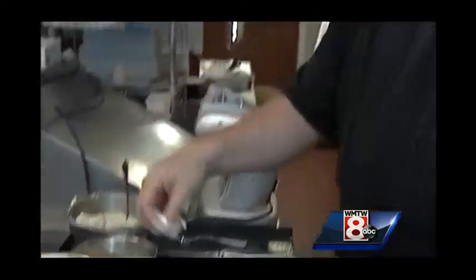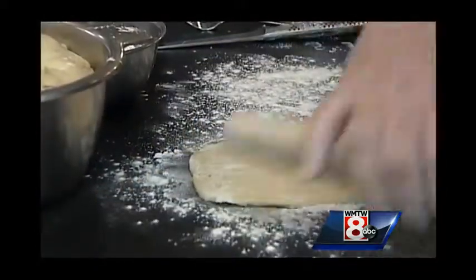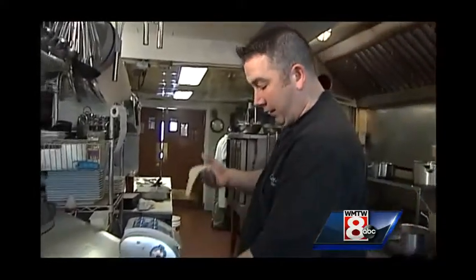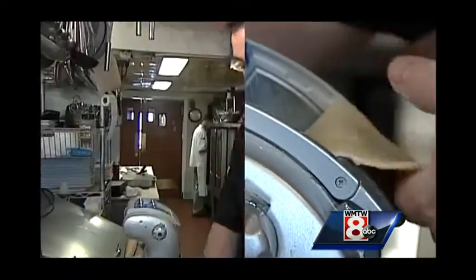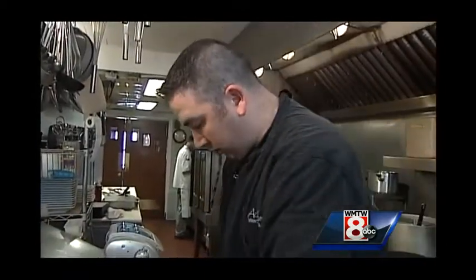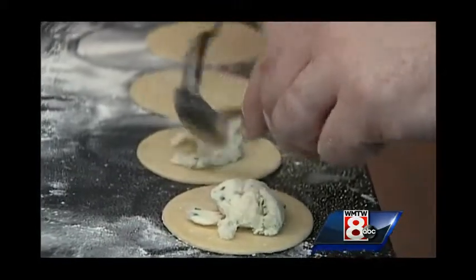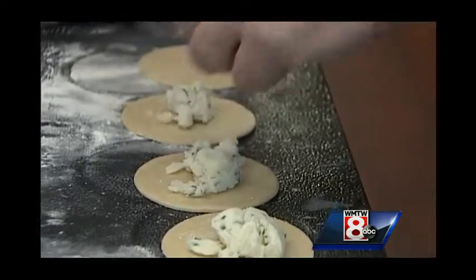We've now let the dough rest for about an hour and it's ready to roll out and stuff. Here at the restaurant we do have a pasta machine, which makes it a little bit easier. I just want to get it thin enough to thread through the pasta machine. Now we've got our little molds cut out and we're going to take that potato and cheese filling and do a little scoop right in the center of each perogy.